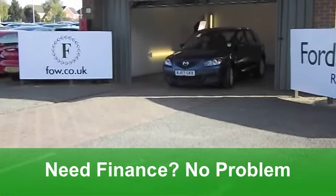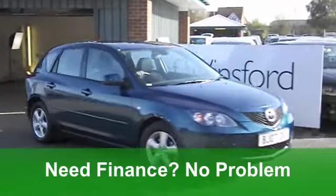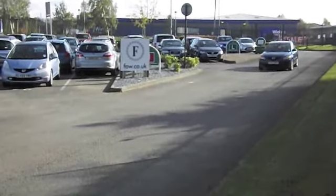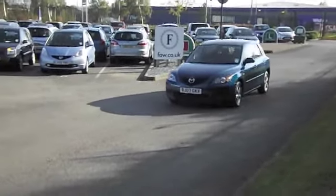You've got electric windows and a cloth interior. The driving position is really good. You've got climate control and power-assisted steering, making it nice and nimble to manoeuvre. Lovely alloys there. You've also got a CD player to keep you entertained.